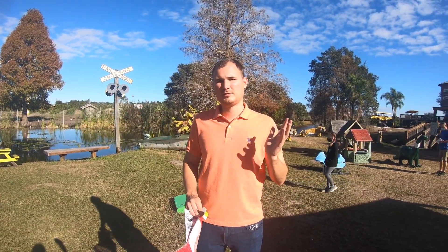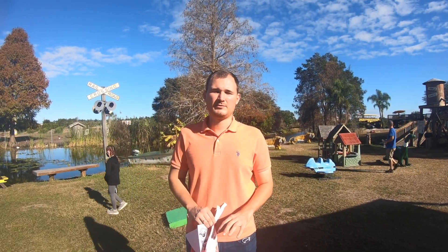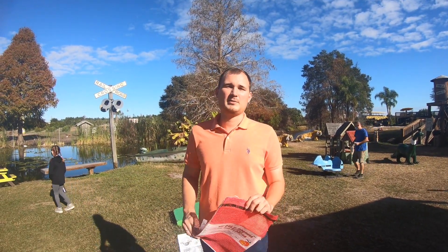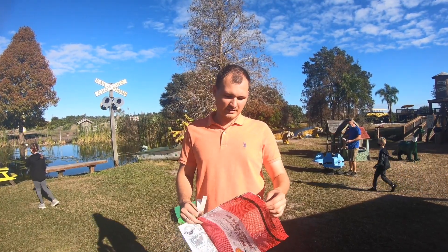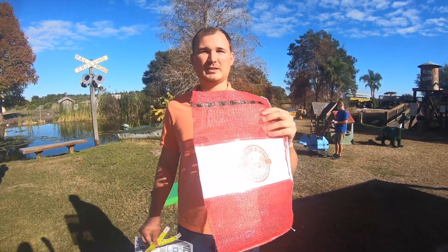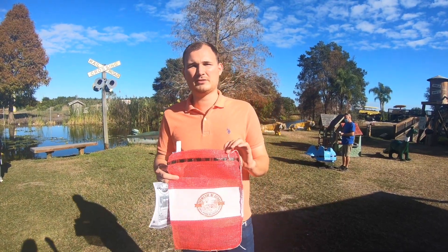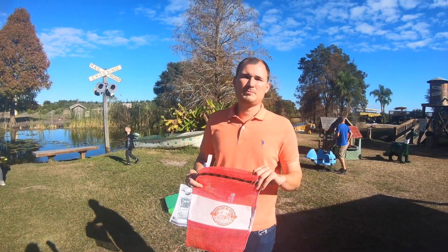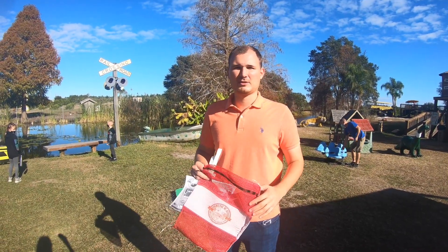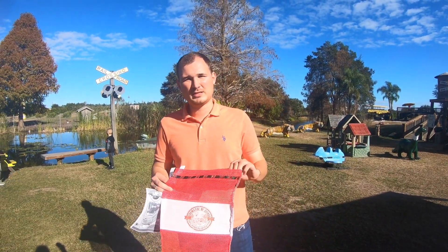На входе у вас есть два варианта: вы можете купить все фрукты прямо на кассе, либо пойти на саму плантацию и собрать своими руками. Если вы хотите собирать сами, вам предлагают три варианта упаковки. Красный пакет стоит 18 долларов – вмещает 5 килограмм апельсинов. 25 долларов – примерно 10 килограмм. Самая минимальная опция – 9 долларов за 2,5 килограмма.